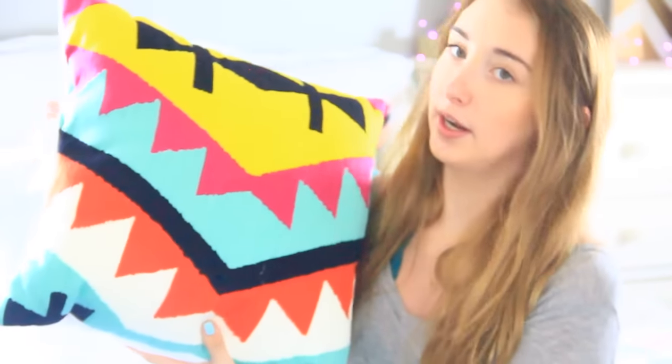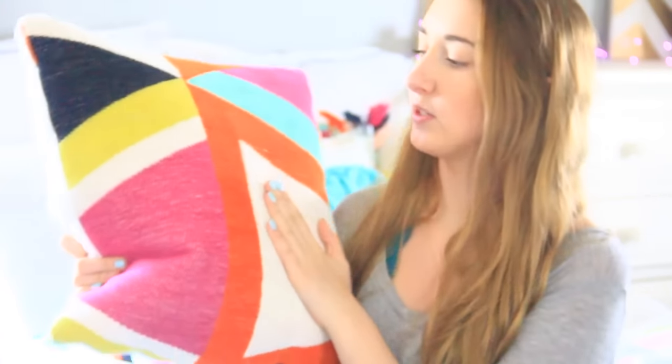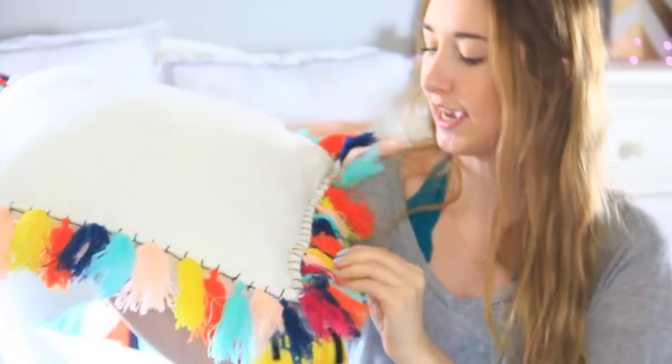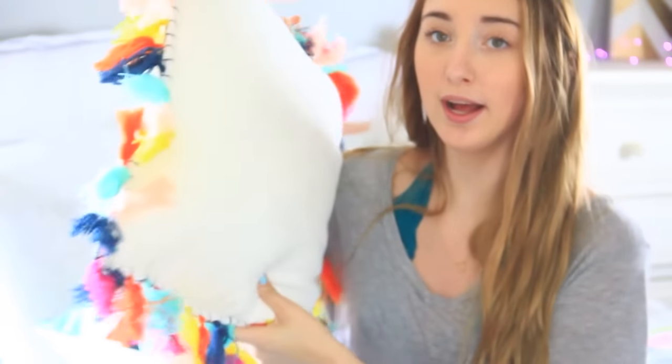So this one is just a geometric pillow, and here's one that's similar to that. This one I paid full price for and it was like $20. I'm going to have all of them linked down below. And the last pillow I got recently was this one — it has these little tassels and it was around $20 as well. I think I saw it on clearance today though, so go to Target.